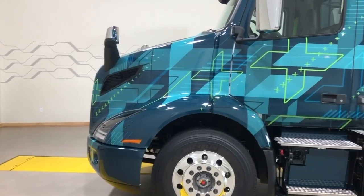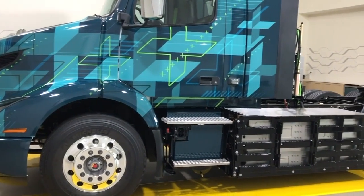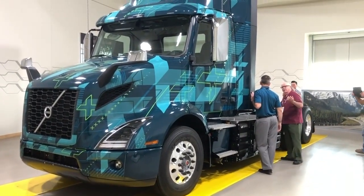It's a well-balanced product that has a two-speed transmission with two electric motors to give you 16% grade ability, so that when you're getting started on some of the hills you don't have any issues. That's a quick rundown of the VNR Electric.